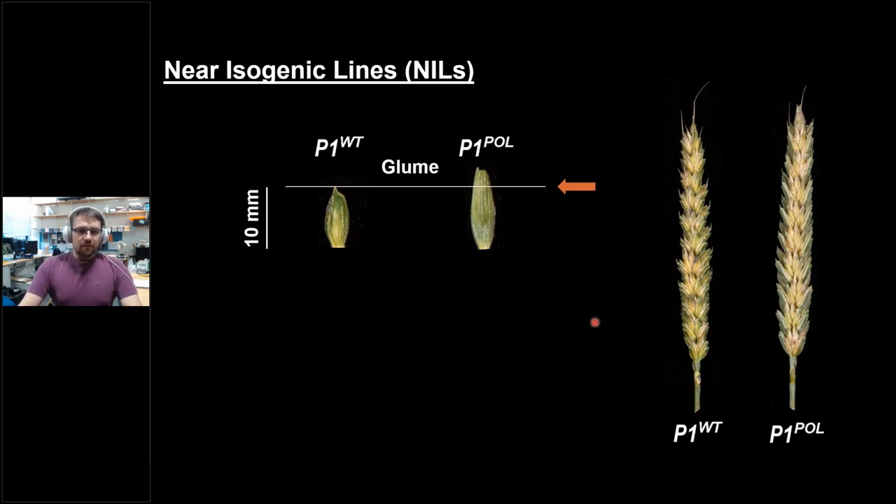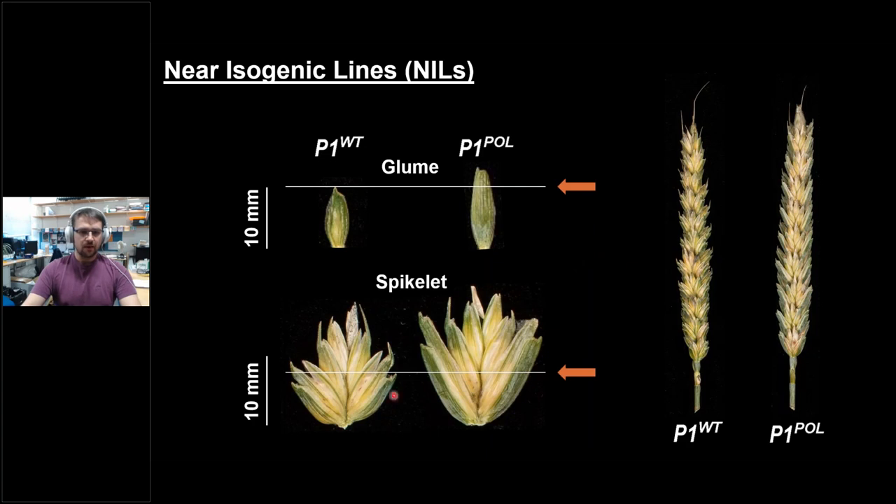When we started analyzing the phenotype from BC4 lines, we could see that yes, our wild type line — which we call P1 wild type — has a normal-looking glume, whereas the polonicum near-isogenic line — which we call P1 pol — has an elongated glume about three to four millimeters longer. You can also see that the spikes look different: the wild type spikes tend to be slightly wider, and the angle of the glumes to an imaginary central line is wider in the wild type. Here you can see a wild type spikelet and spike from the polonicum NIL, where the glumes have a narrower angle.